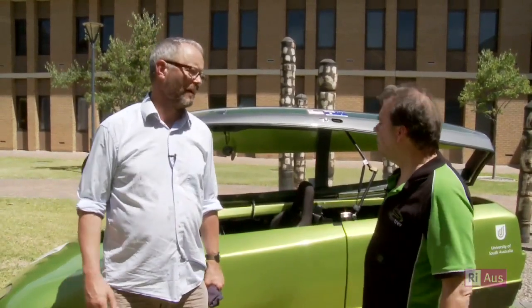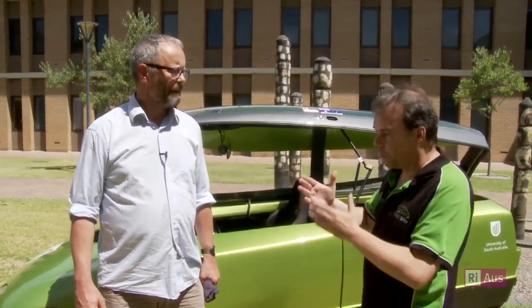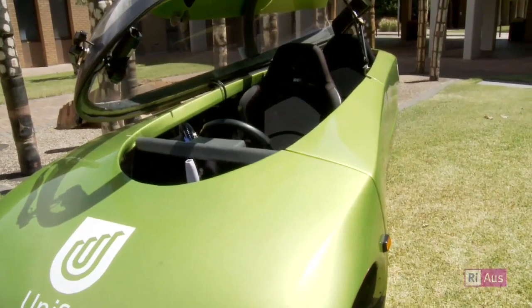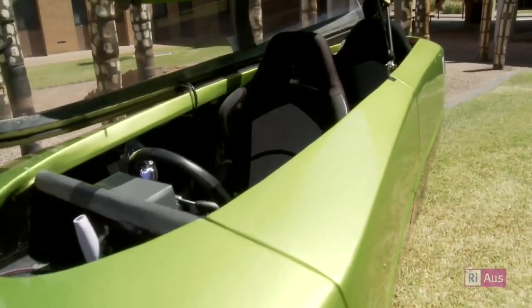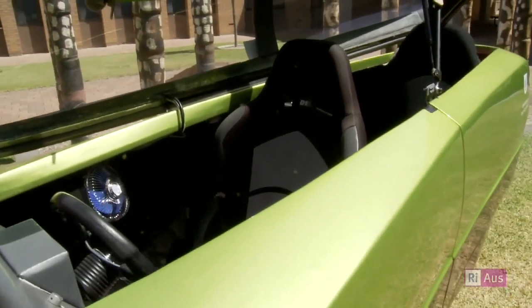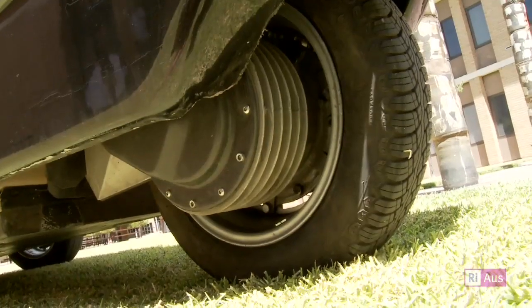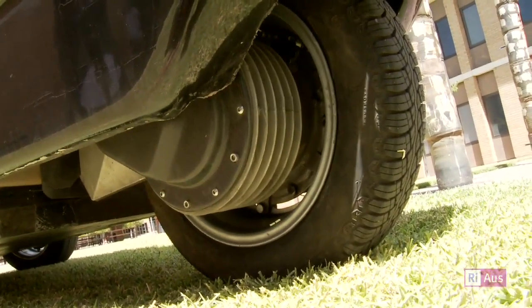Having passengers one behind the other reduces the frontal area pushing into the wind, keeps it narrow, and gives the driver a really good view of the road — there are no A pillars. Most of the time most people driving in Australia have just one person in the car going to work and back, so we don't often use the back seat but it's there when needed. It's got one motor — actually a motor off an electric scooter — where the whole rear swing arm has the motor, the reduction gear, and the wheel all in one unit. It's the rear wheel that drives it.